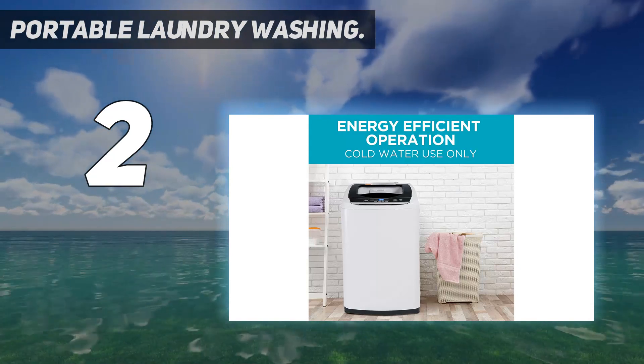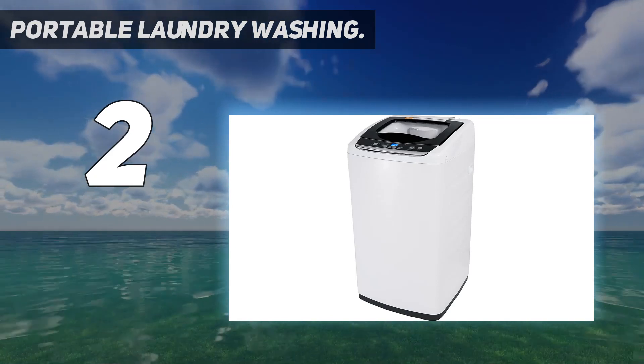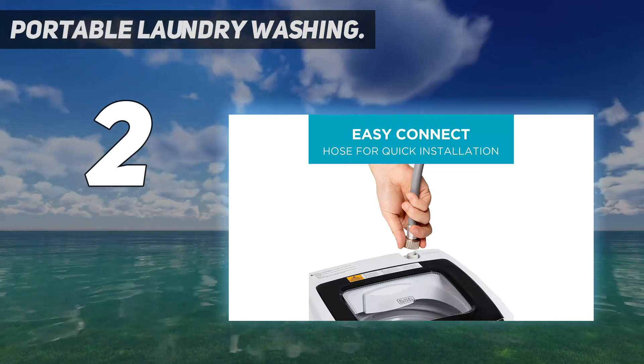To avoid annoying vibration, if the laundry inside the stainless steel tub is not distributed equally, this washer has an automatic unbalance detection mechanism that corrects imbalance in the tub automatically.